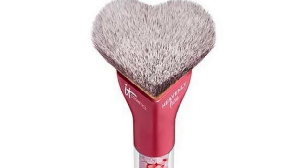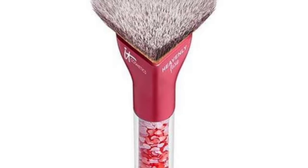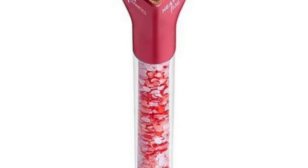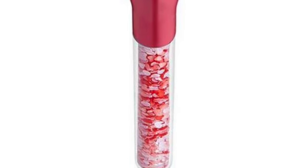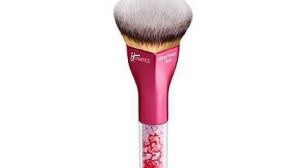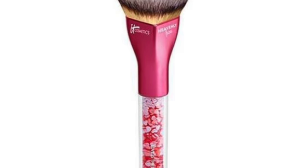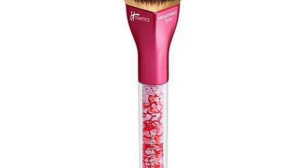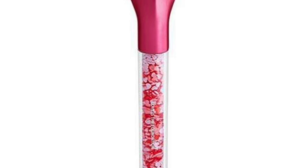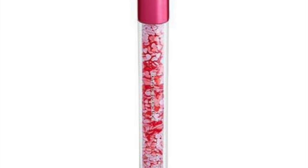Just in time for Valentine's celebration, a new heart brush — the Heavenly Luxe Love — is the foundation heart brush by IT Cosmetics. It gives your skin a flawless and natural finish for that extra dose of love in your makeup look. Imperfections are masked thanks to the soft makeup brush with a rounded heart shape that blends your foundation perfectly. Ideal for liquid, creamy, and powdery foundations. This one is coming soon on their website, but it's already available in Europe.